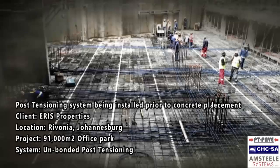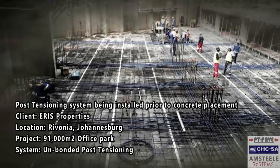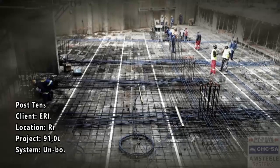Chris House Construction has achieved preferred supplier status among organisations such as Macro, Game, Builders Warehouse, and the JD Group.